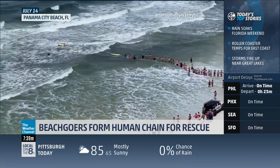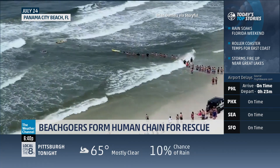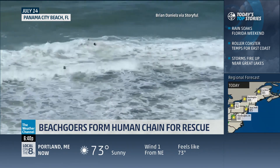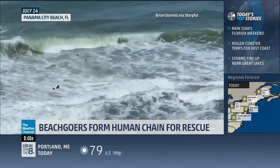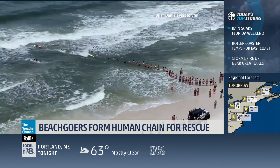Who could forget this video from Panama City Beach earlier this month, as beachgoers and first responders formed a human chain to rescue a man and woman caught in a rip current. They managed to pull the pair to safety, but one of the rescuers had to be rescued himself. This all happened as double red flags flew on the beach, which indicates that it's too dangerous to be in the water.